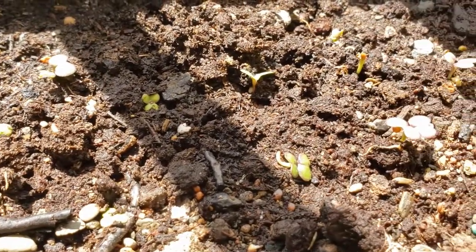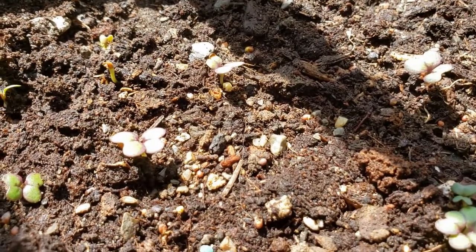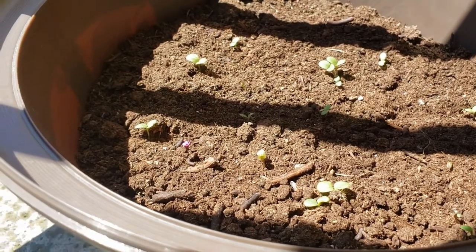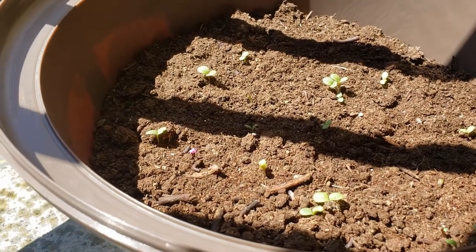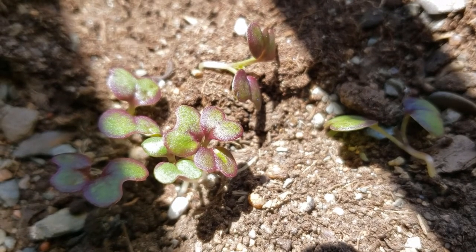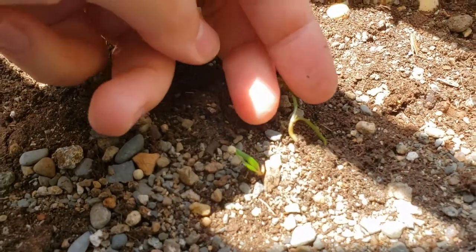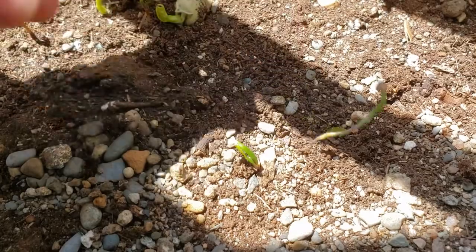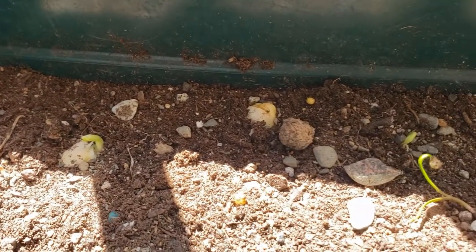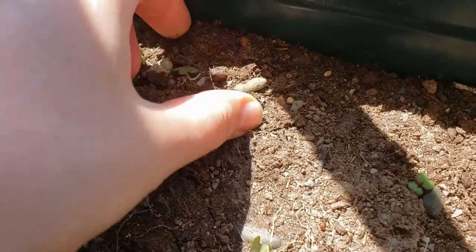I also direct seeded some greens, things like kale and chard. I did get a few little baby shoots coming up, but because of the heavy rainfall and high winds at our floor, many of them were getting uprooted or growing in weird directions. The dirt I had in the planters was being washed and blown right off, exposing the seeds.